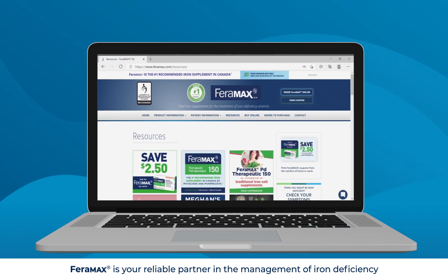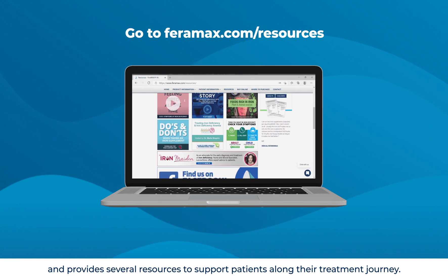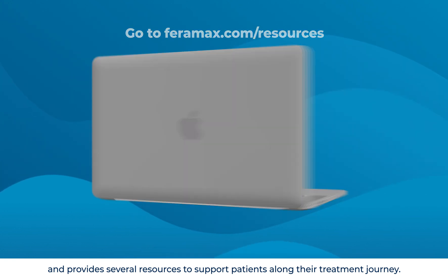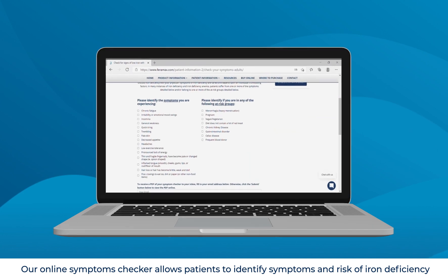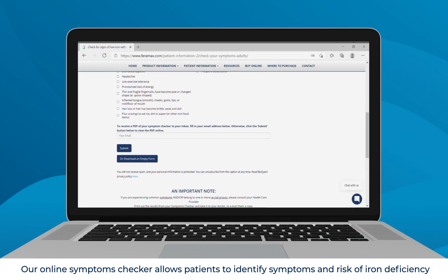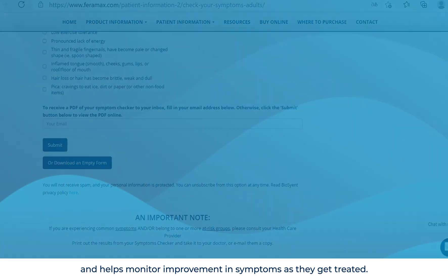Faramax is your reliable partner in the management of iron deficiency and provides several resources to support patients along their treatment journey. Our online symptoms checker allows patients to identify symptoms and risk of iron deficiency and helps monitor improvement in symptoms as they get treated.